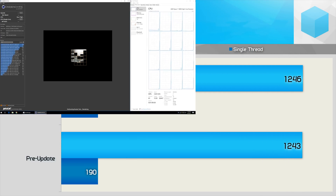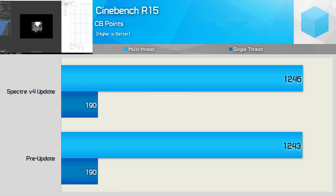First up, we have the Cinebench R15 results, and here we see no changes at all with the Variant 4 patch enabled. The single-thread score goes unchanged, and the same is true for the multi-threaded score as well. Three points is well within the margin of error here.